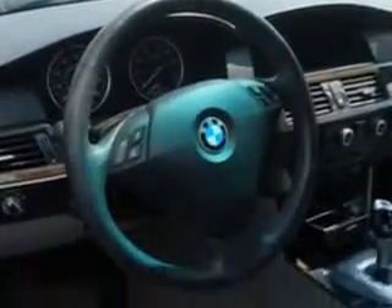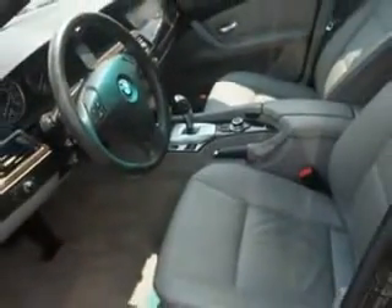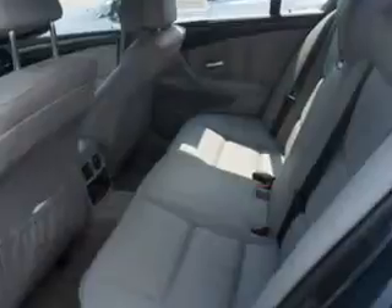Also featuring passenger seat height adjust, on-steering-wheel audio and cruise controls, and much more. Enjoy the drive and have peace of mind in this 09 BMW 5 Series. See us at Edison Nissan today.